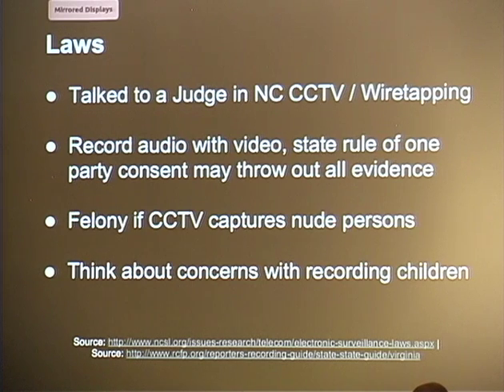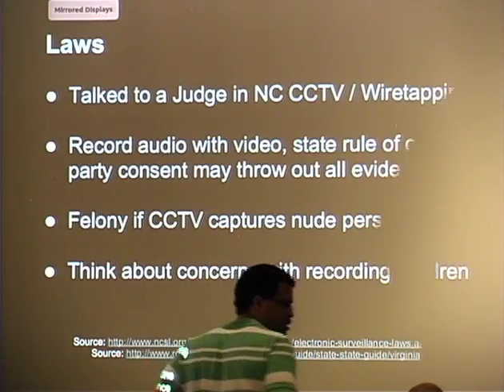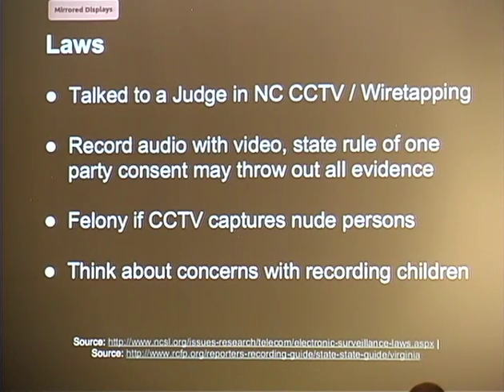When I presented this at Nova Hackers, a private investigator confirmed that's the right approach in the current state of laws: don't record the audio, just record the video. Also be aware that if people in your apartment could be walking from the bathroom to the kitchen without clothes on, it's a felony to record someone nude without their permission. You could be facing up to five years in prison just by having a CCTV system, incorrect signage, and accidentally capturing that.